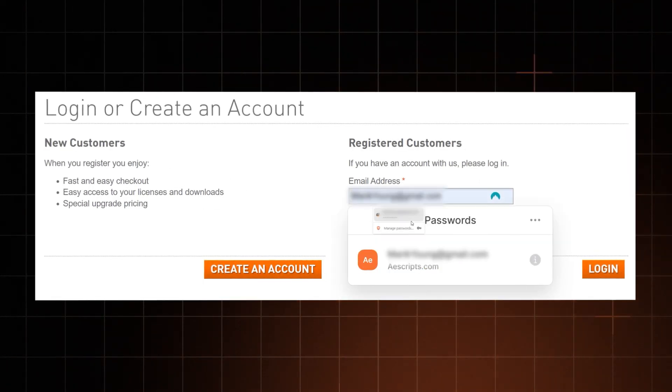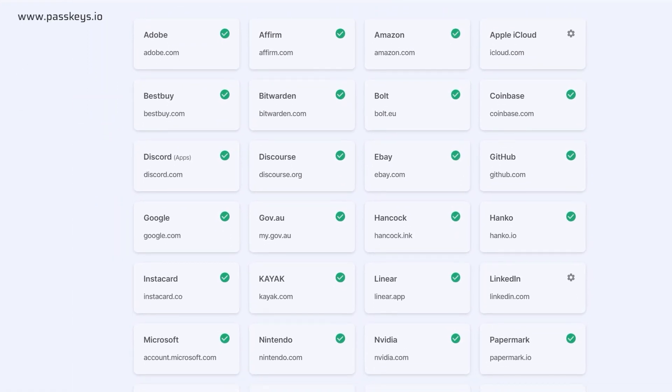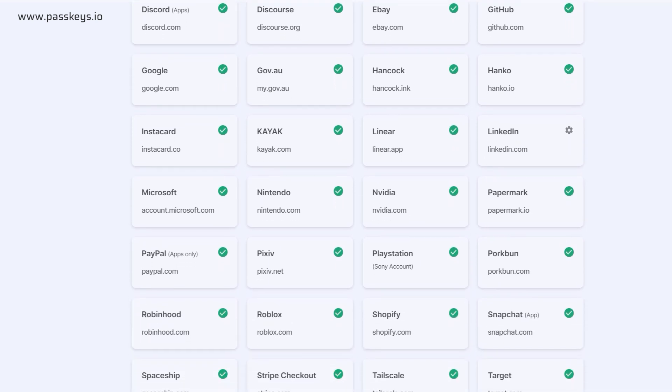Yet once you start using a passkey or two, you might notice a couple of downsides. For now, it looks like passkeys aren't fully replacing the whole username-password combo as promised — they're only replacing the passwords themselves. So while most passkey reviews promise that this feature will make your login much faster, in my experience that's not really the case. If you've got a proper password manager with autofill, it takes about the same amount of time. To me, the biggest bummer is that not all websites support passkeys. You can visit passkeys.io to check which sites allow this feature, but the list is like a VIP exclusive for now.